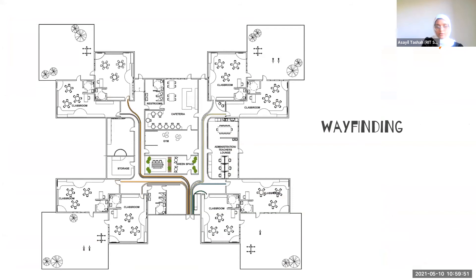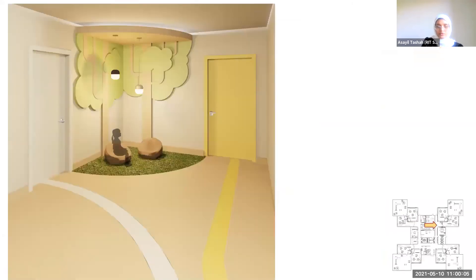For the wayfinding, when children enter the school, there are many different colors on the floor and each color leads to a specific classroom, so they can identify their classroom by color. Here is a rendering showing how the wayfinding looks. Each door also matches the color on the floor.